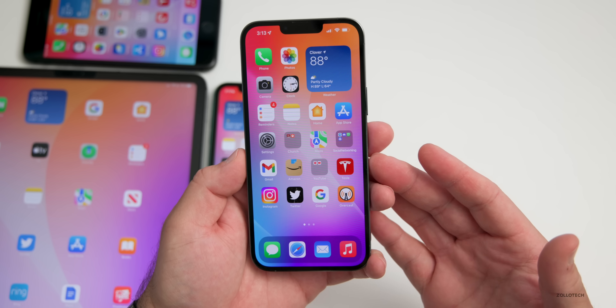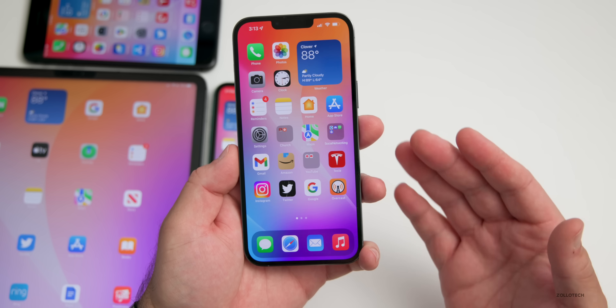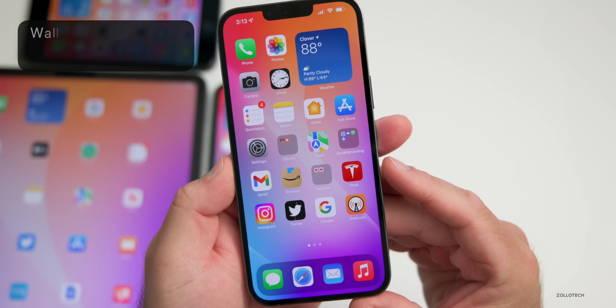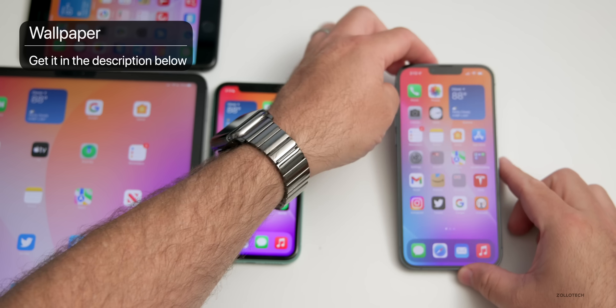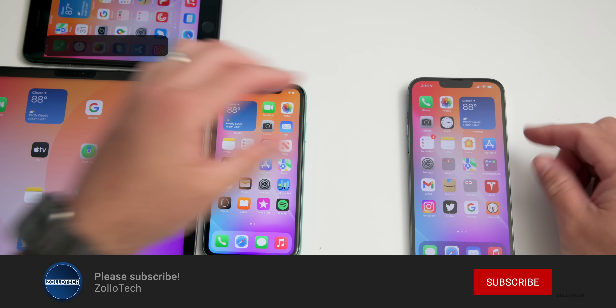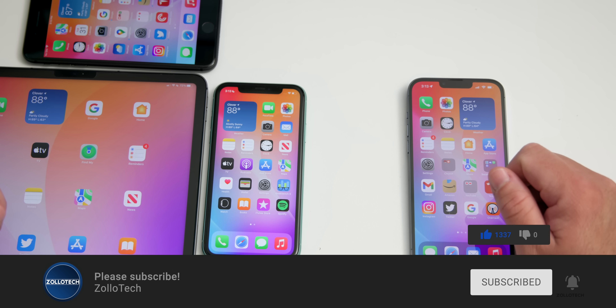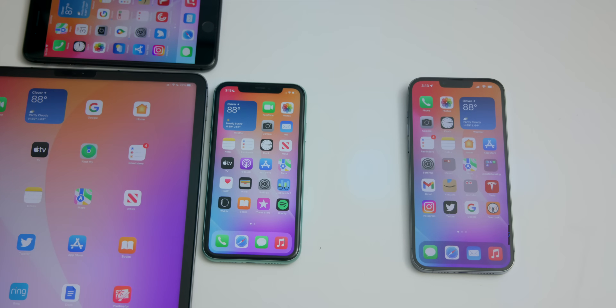That's everything with iOS 15.6 beta 2. If I find anything else I'll share it later in the week. The wallpaper will be linked in the description. If you haven't subscribed, please do, and if you enjoyed the video please give it a like. As always, thanks for watching — this is Aaron, I'll see you next time.